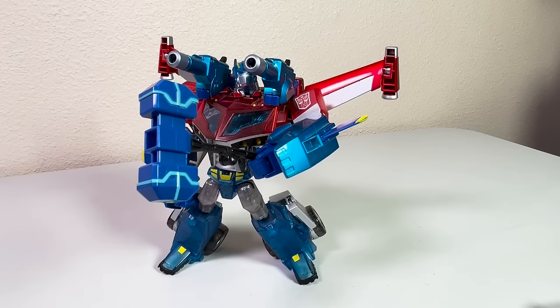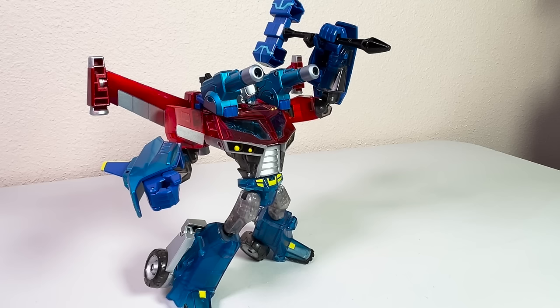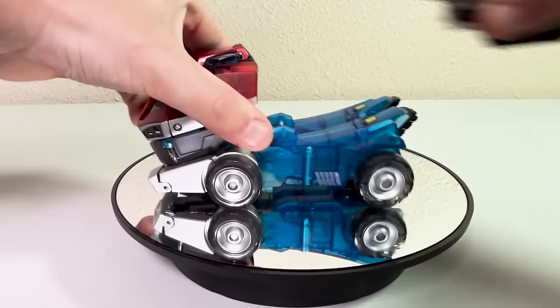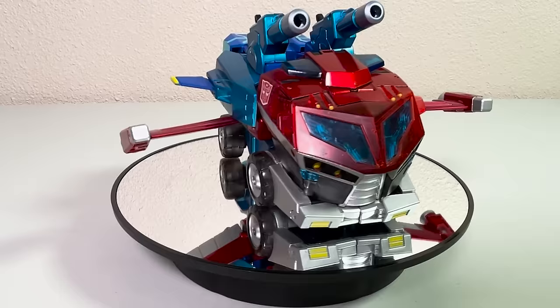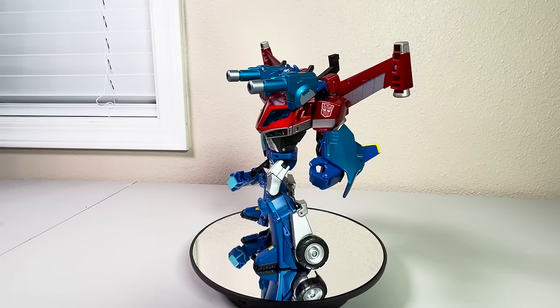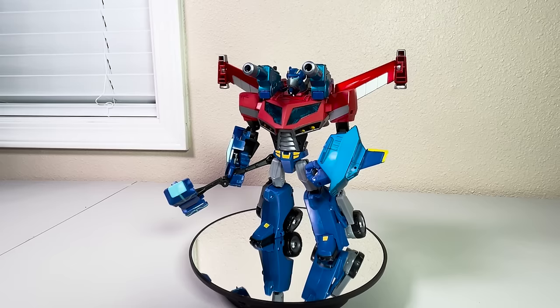The Hasbro release of Wingblade Optimus was cancelled pretty late in the game but squeaked into existence in Japan as figure TA-38, packed in with a transparent Voyager Optimus. The armor faithfully captures the look of its series counterpart with adjustable wings, wrist guards, and shoulder cannons that he never once used in the episode. The figure also includes a cheaper version of the Magnus Hammer than what was packed in with Leader Class Ultra Magnus, and the wing blade armor combines into a trailer as well.